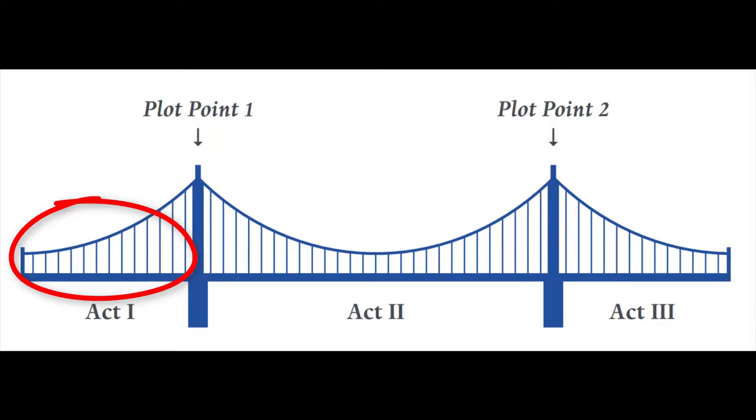The short first act, the big huge second act, and the shorter third act. But for me, I really feel like thinking of the novel in four acts is the most useful way to go about working on it.